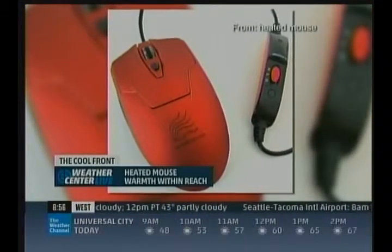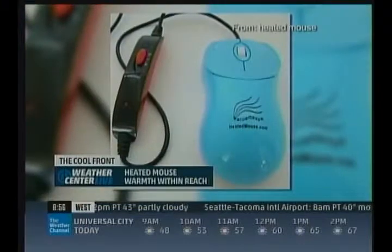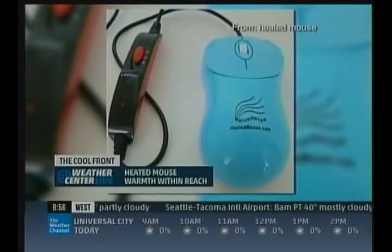Well, now you can fix those frigid fingers with the heated mouse. Pick your heat setting and start scrolling away in blissful warmth. And if that doesn't work for you, consider a heated mouse tent cover.